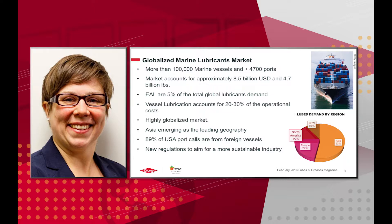The lubricants market is a global market, with more than 100,000 marine vessels and almost 5,000 ports. This market accounts for about $8.5 billion and about 4.7 billion pounds. Environmentally acceptable lubricants are maybe 5% of global lubricant demand, but vessel lubrication accounts for about 20% to 30% of the operational cost of a vessel. The leading geography for lubricant demand is Asia at about 53%, North America 15%, Europe 22%, and the rest of the world about 10%. Notably, 89% of U.S. port calls are from foreign vessels, so this U.S. EPA law impacts the world.